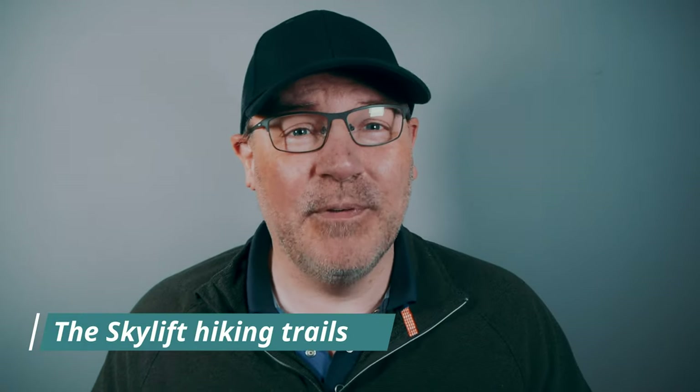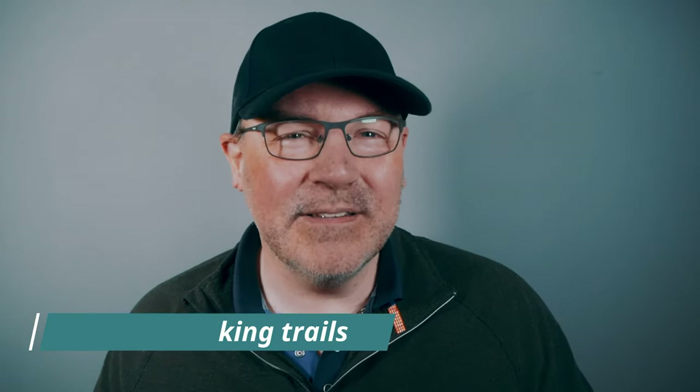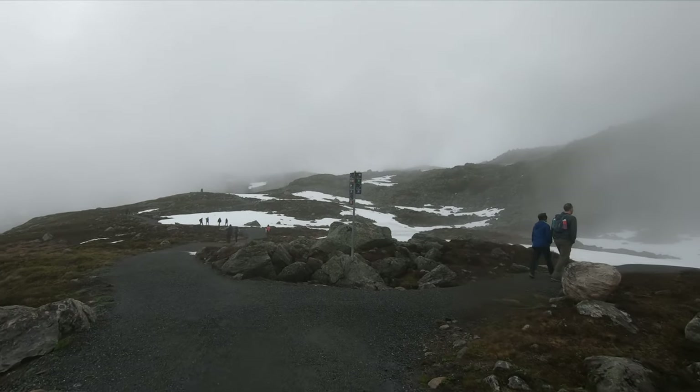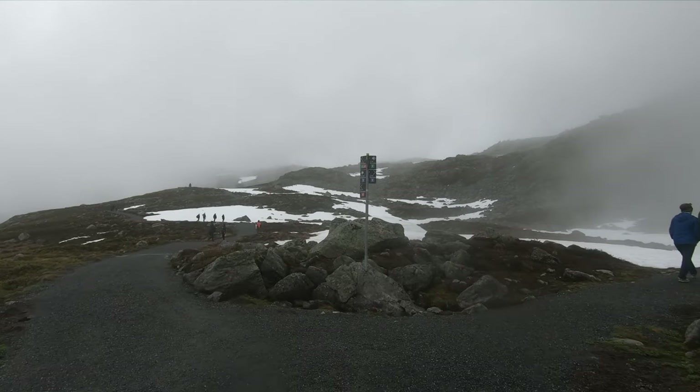If you're looking to do more than take a photo, you do have various trails. There are six hiking trails from the top of the Lone Skylift and, for reasons that are still inexplicable to me, they are numbered one to five and then eight. They are graded green, blue, red and black in order of difficulty, but none of them are black. There is one green, three blue and two red.